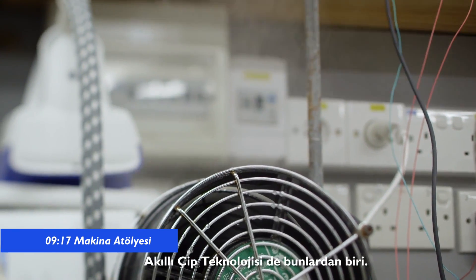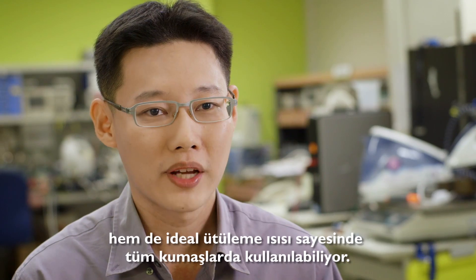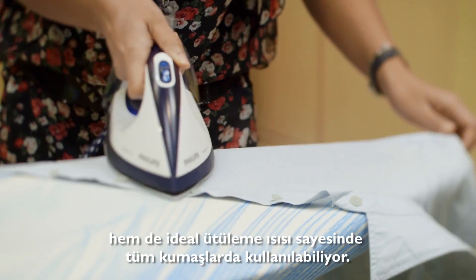Optimal Temp actually gives a very good ironing result and at the same time, if it's at a low temperature, then you can iron all fabrics.